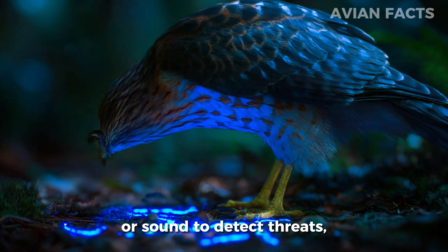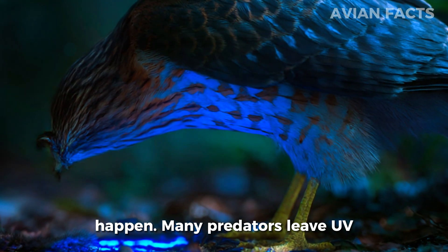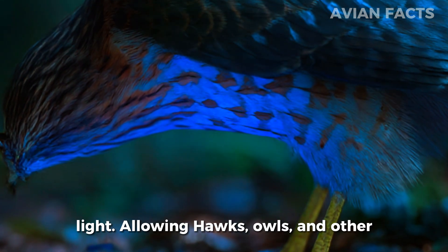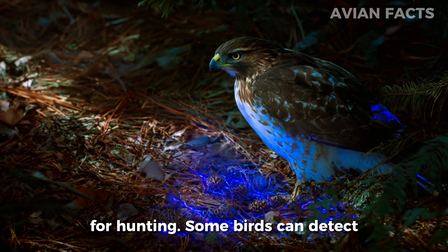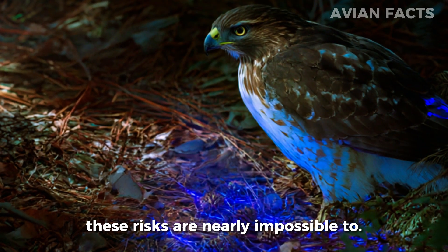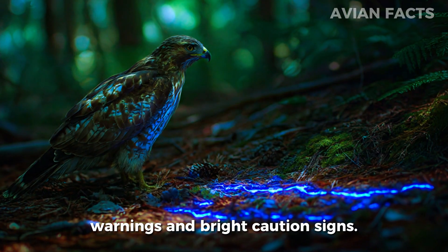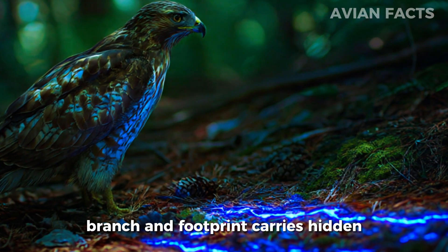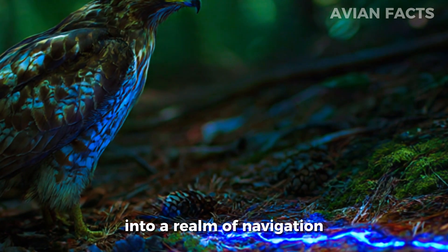While humans rely on movement or sound to detect threats, birds often use ultraviolet vision to spot dangers before they happen. Many predators leave UV traces without realizing it — the urine trails of small mammals, for example, glow under ultraviolet light, allowing hawks, owls, and other hunters to track prey with surgical precision. Some birds can also detect UV reflections on spider webs or poisonous plants, preventing them from landing in dangerous places. To us, these risks are nearly impossible to notice, but to birds the environment is filled with glowing warnings and bright caution signs — transforming the world into a strategic battlefield where every shadow, branch, and footprint carries hidden meaning.